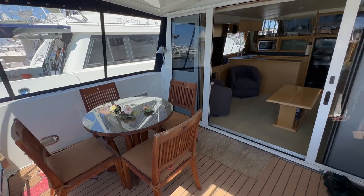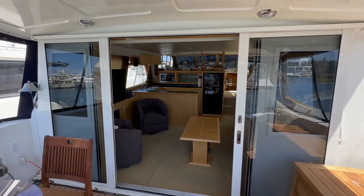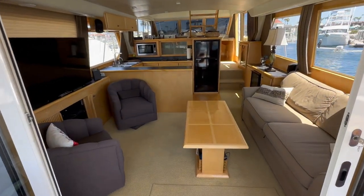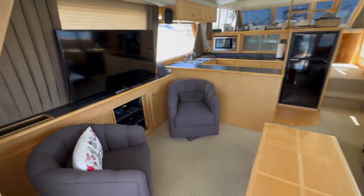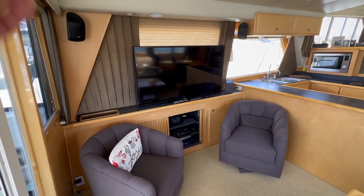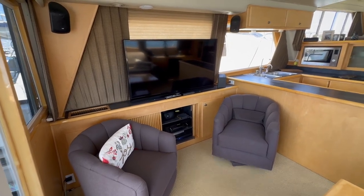Coming aboard, you'll see these large window doors that open up and really bring us to a nice entryway into the salon. Off to the starboard side of the salon is a large couch seating area, and off to the port side we have double chairs with our full entertainment system — flat screen television, stereo, Direct TV, and the whole nine yards.